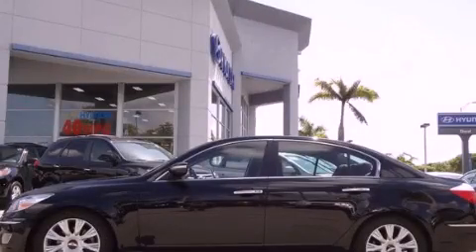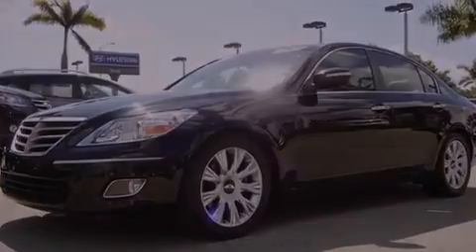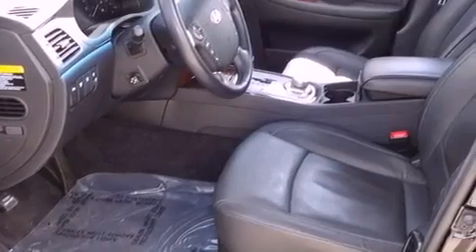This is a certified pre-owned 2009 Hyundai Genesis, a luxurious package designed with the finest elements in mind. It features a six-cylinder engine and an automatic transmission.